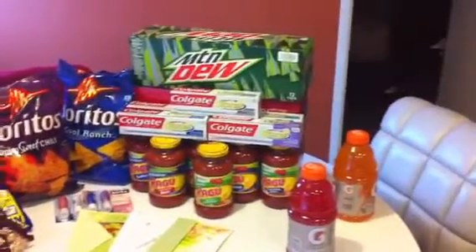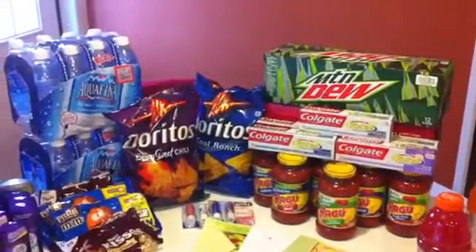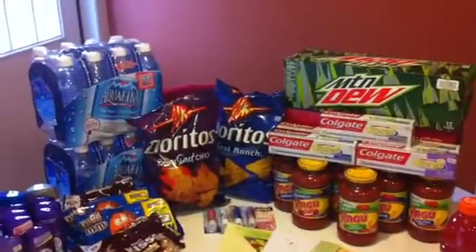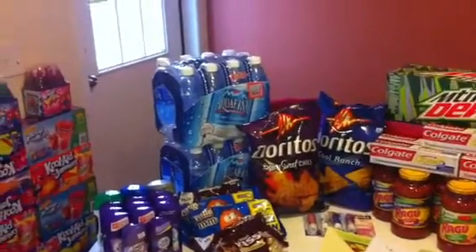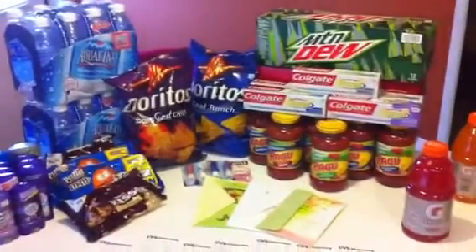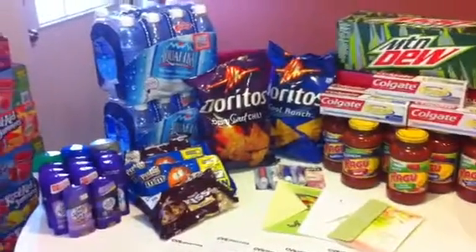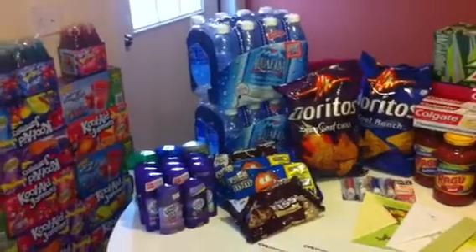Hey YouTube, this is Lana coming at you guys with a video. Today is Sunday and I'm coming at you guys with my CVS haul. I did very, very good — transactions went excellent, very smooth, no problems at all. I did really well on all the products I got, so I'm going to share it with you and tell you all the deals I got so hopefully you can get in on these.